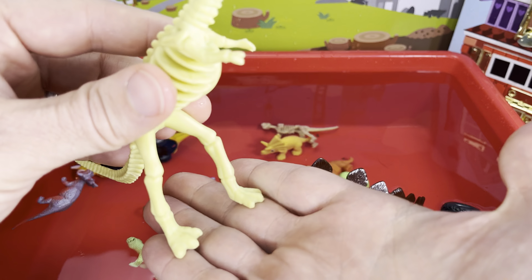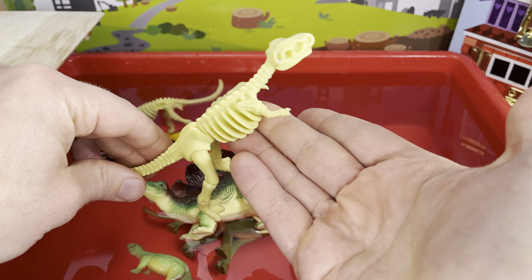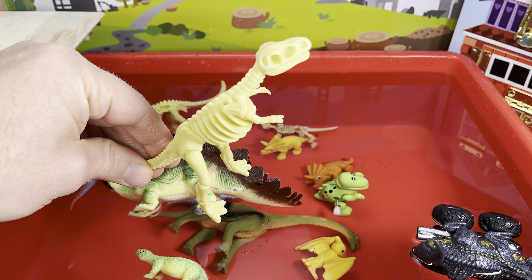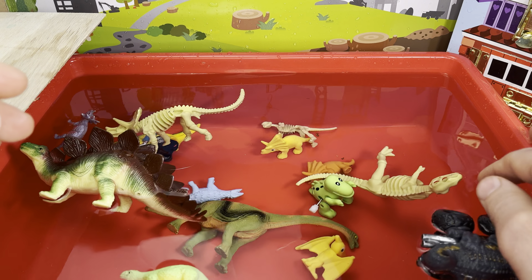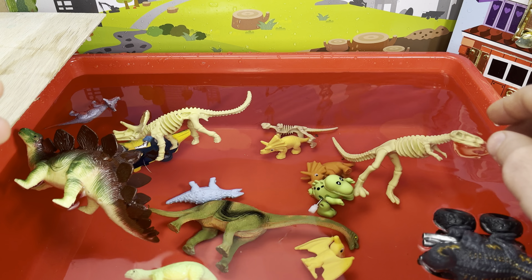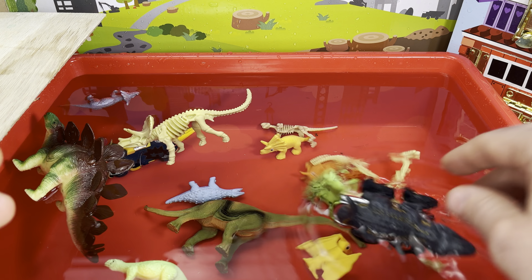Next we have — oh, another skeleton. Does anyone know what this dinosaur is? It's a T-rex skeleton. Here we go — sink or float? Oh, its head's kind of floating. This is like what happened with those PJ Masks — oh, there it goes, sunk to the bottom now.